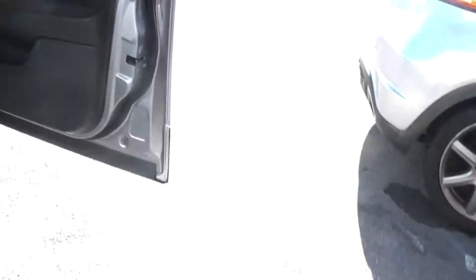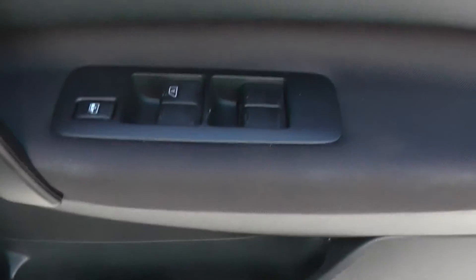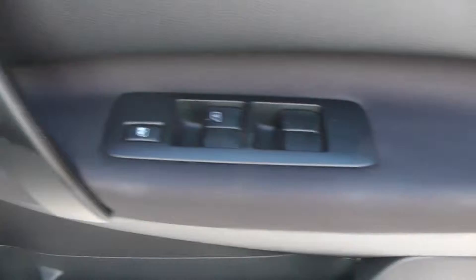Now if we move forward to the driver's door, as you can see the driver also has a storage area, front speakers, controls for the front and rear electric windows, and the door mirrors are also electric and fully adjustable.